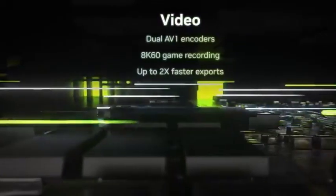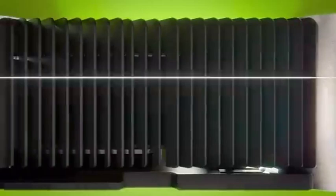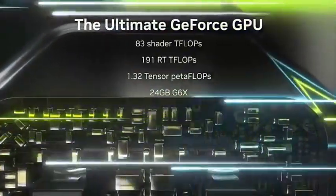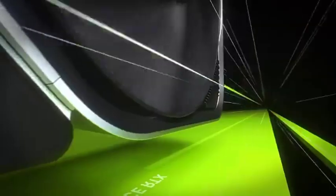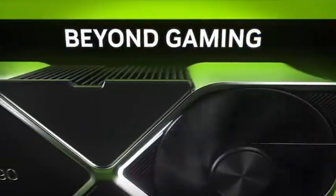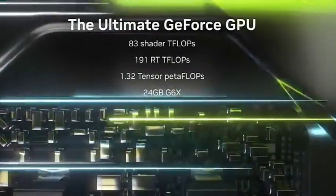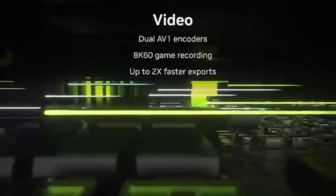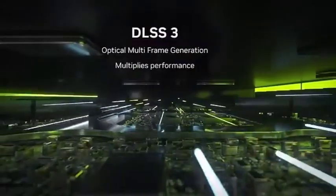The NVIDIA GeForce RTX 3090 is essentially a Titan replacement, meaning it's aimed more at the creative user — tackling intense 3D and video rendering — than the passionate gamer. Nonetheless, it is far less expensive than the Titan, making it a steal for creative artists used to spending a lot of money on their tools of the trade. This degree of strength comes at a hefty cost, and the vast majority of users are unlikely to find it worthwhile, but for creative professionals whom NVIDIA is primarily targeting with this card, the RTX 3090 is a steal.